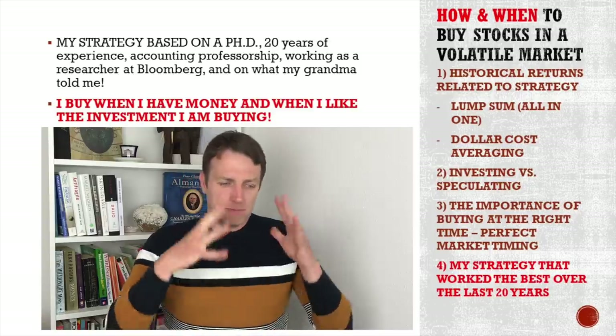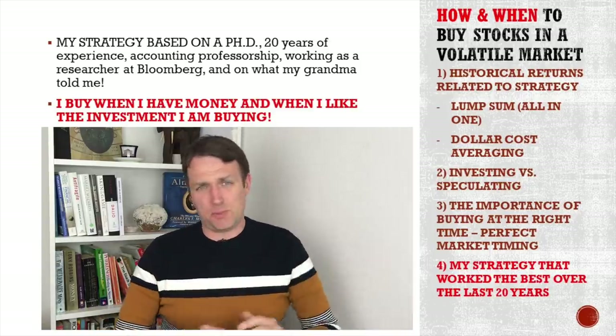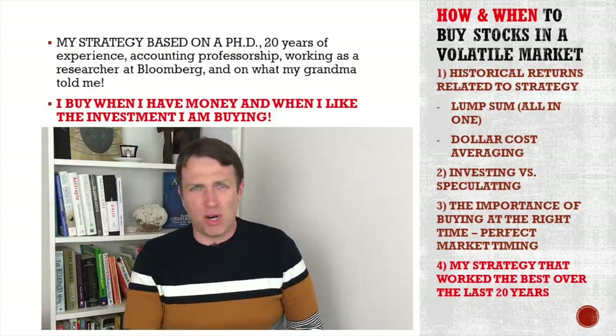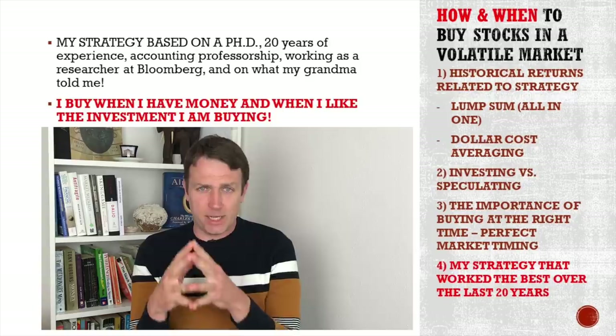So next time when you start freaking out about buying something 20% higher or 20% lower, or you missed the bottom or you're missing out, just think about buying great businesses.